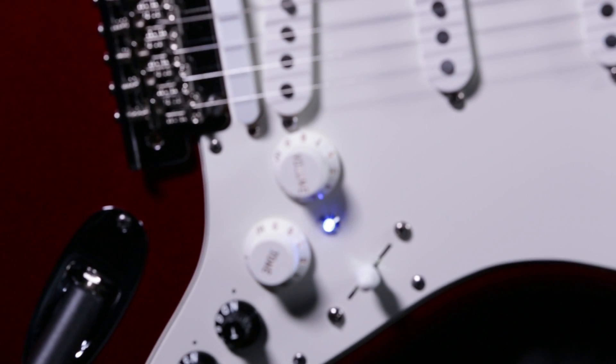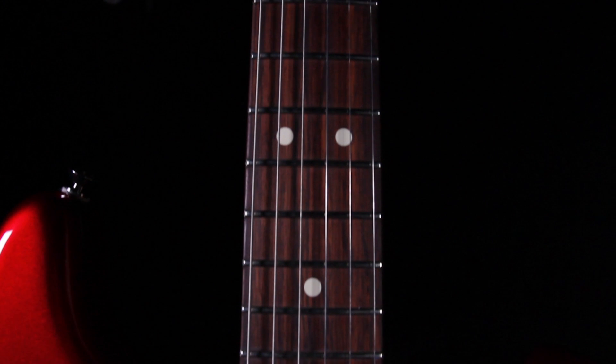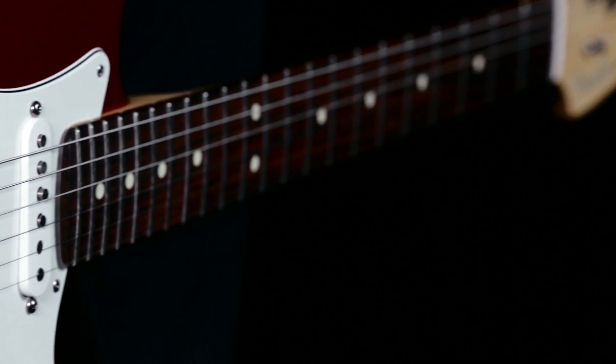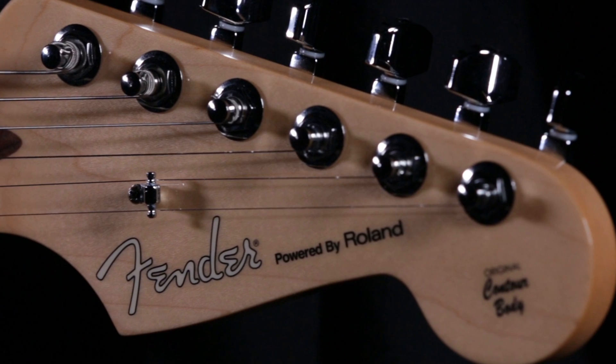If you're a guitar player, you know you're always looking for that one special guitar. The one that has the touch, the feel, the vibe — the one that makes you feel like you have the instrument in your hands that was made just for you. This year, Roland, in partnership with Fender, is proud to introduce that guitar.